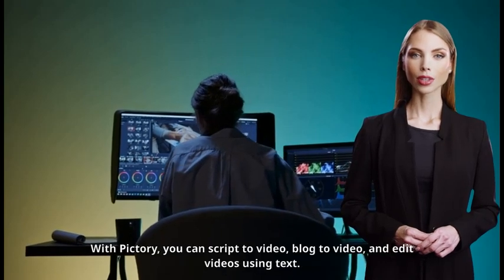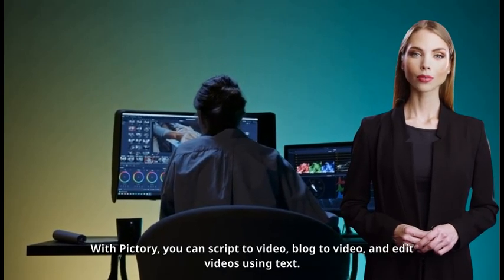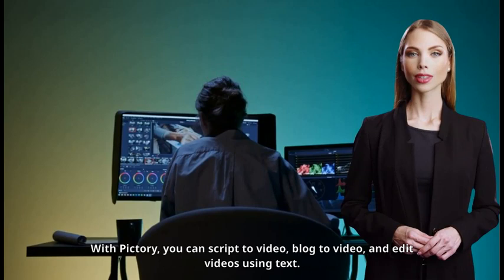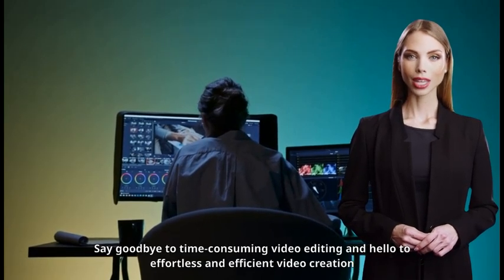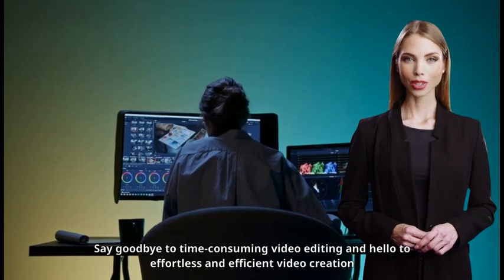With Pictory, you can script to video, blog to video, and edit videos using text. Say goodbye to time-consuming video editing, and hello to effortless and efficient video creation.